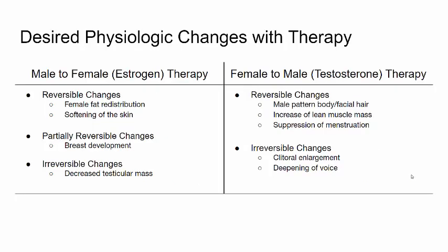The changes associated with hormone therapy can be divided into reversible, partially reversible, and irreversible changes. With estrogen therapy, transgender females can expect female fat redistribution and softening of the skin to be reversible, while breast development is partially reversible, often requiring mastectomy to remove the formed breast tissue.